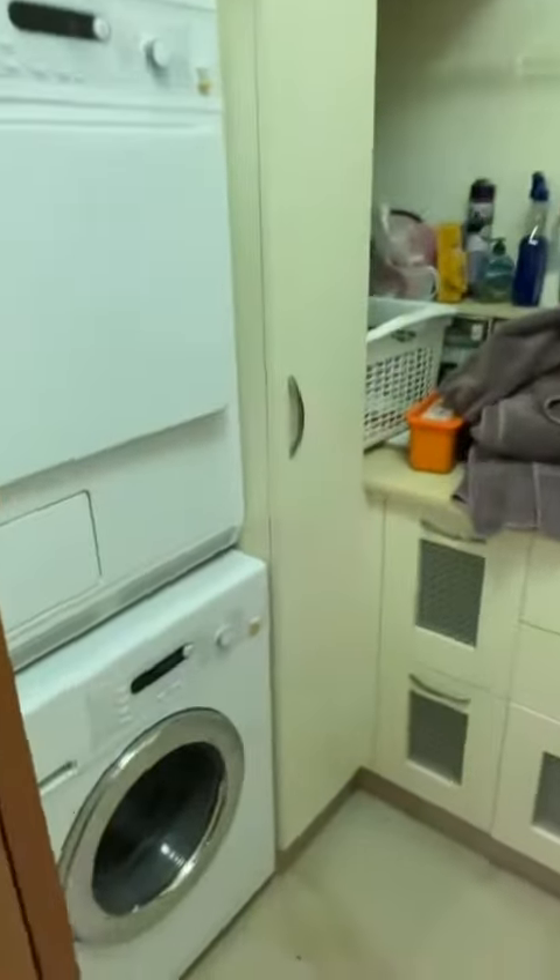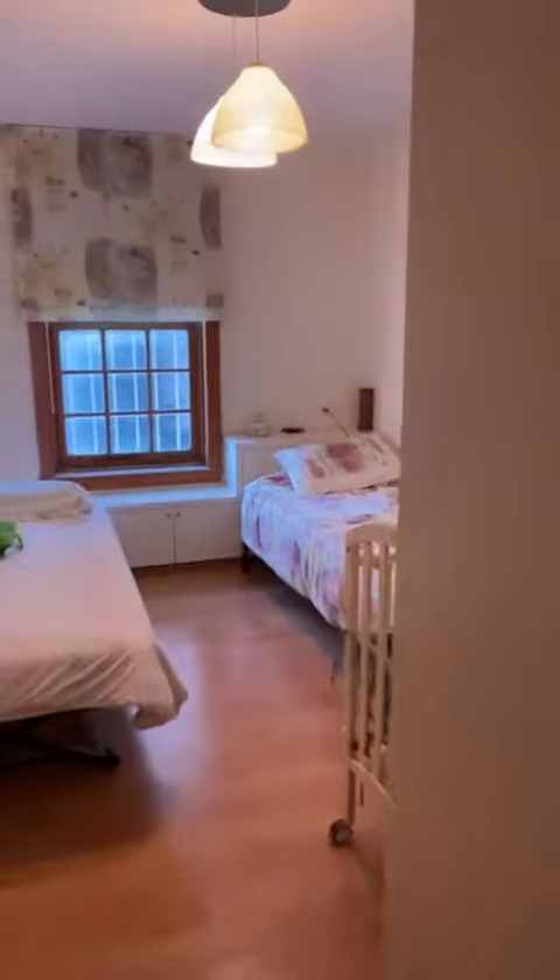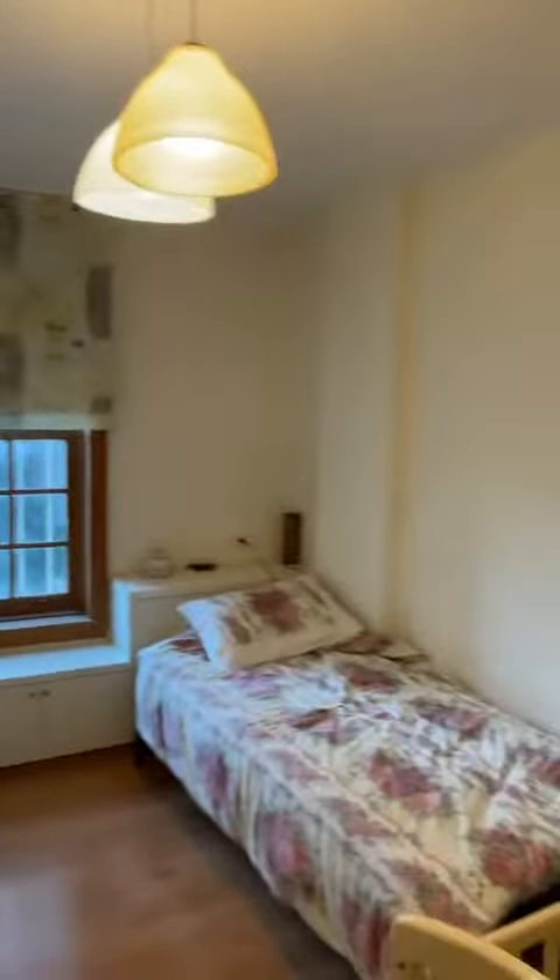Here's the laundry room, the second bedroom, and the third bedroom.